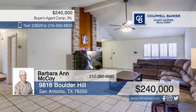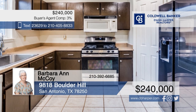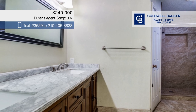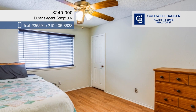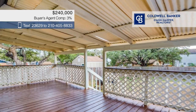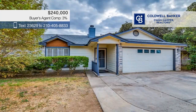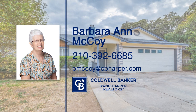Located on a cul-de-sac, this charming home offers a peaceful retreat with no through traffic. The open layout provides a seamless flow between the kitchen, dining, and living areas, ideal for both daily living and entertaining. Three bedrooms and two baths include a primary with space for a home office. Step outside to the expansive backyard with a large deck, perfect for relaxing. Call Barbara Ann McCoy.